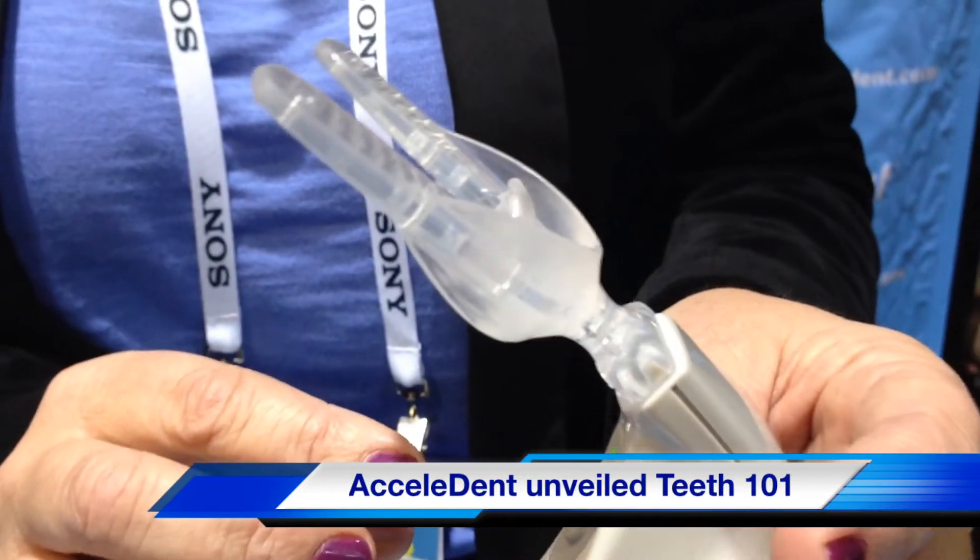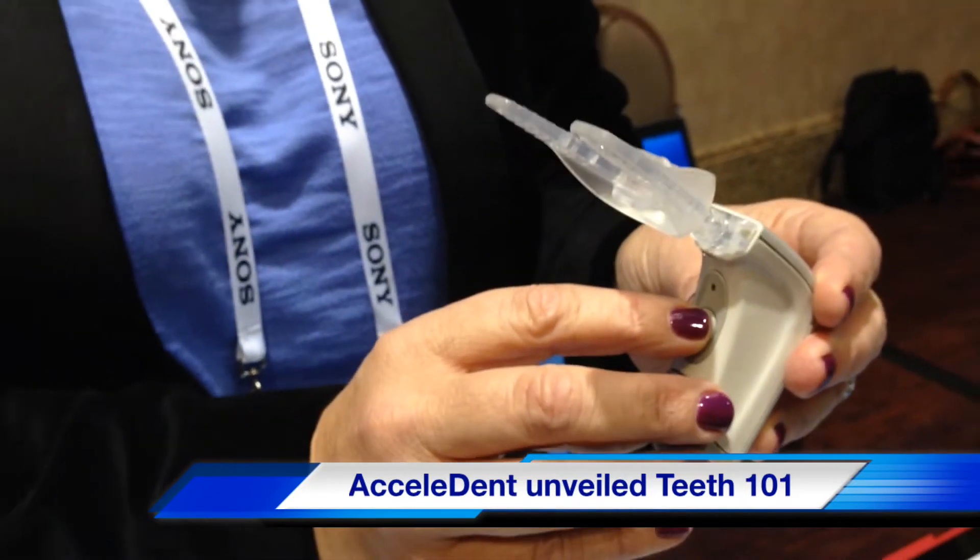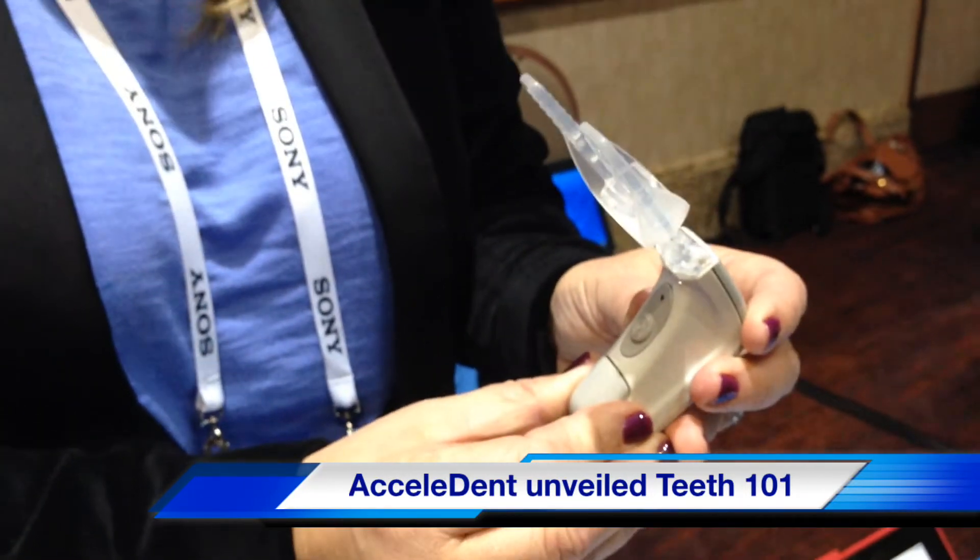It's 25 grams of force at 30 hertz. Patients wear this every day — they take it home for 20 minutes. They wear it and they can watch TV or work on their computer.